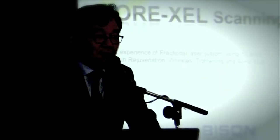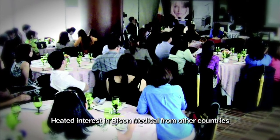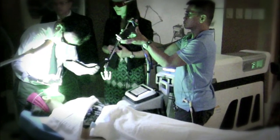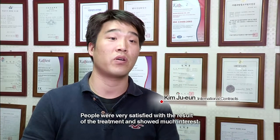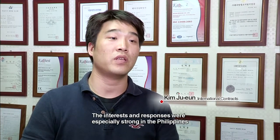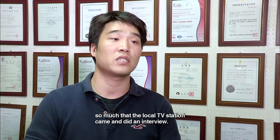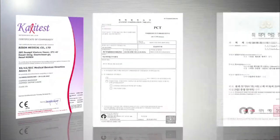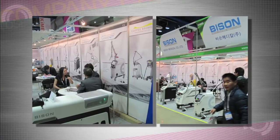PISON Medical's technology is currently gaining support in the overseas market, and they have also had interview requests from overseas press. PISON Medical also produces other outstanding products that show stable laser output, which have received certifications from both domestic as well as European markets.